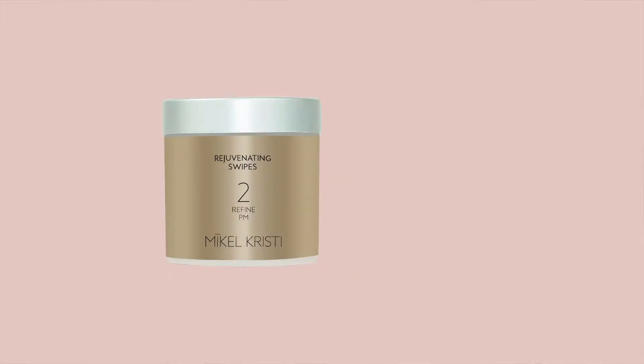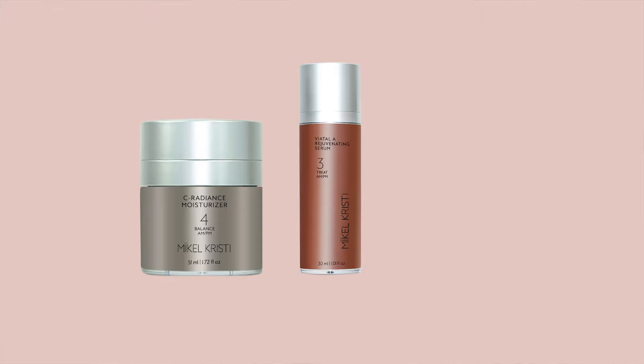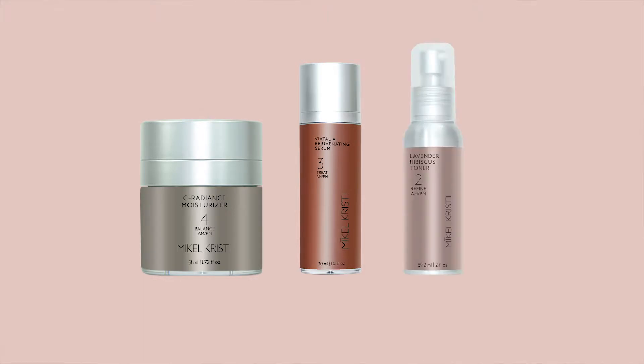Exfoliation is encouraged with our rejuvenating swipes and our Vital-A serum. Protection is provided with our Sea Radiance moisturizer, Vital-A rejuvenating serum, and our lavender hibiscus toner. As you can see, many of our products work synergistically to defy the visible signs of aging.